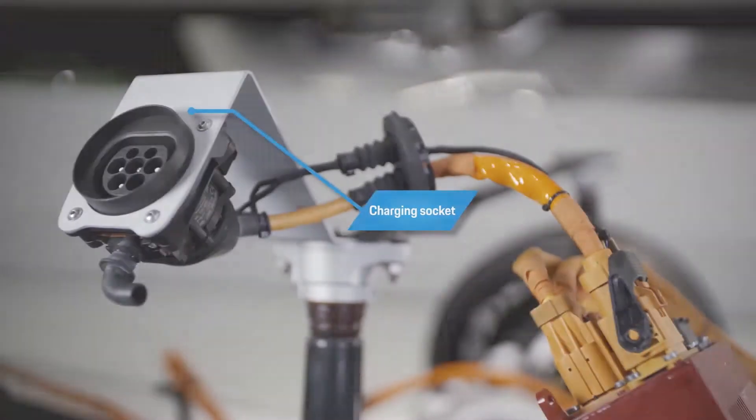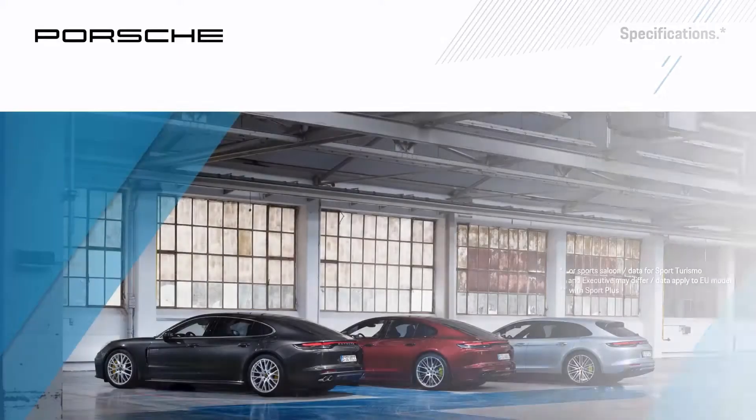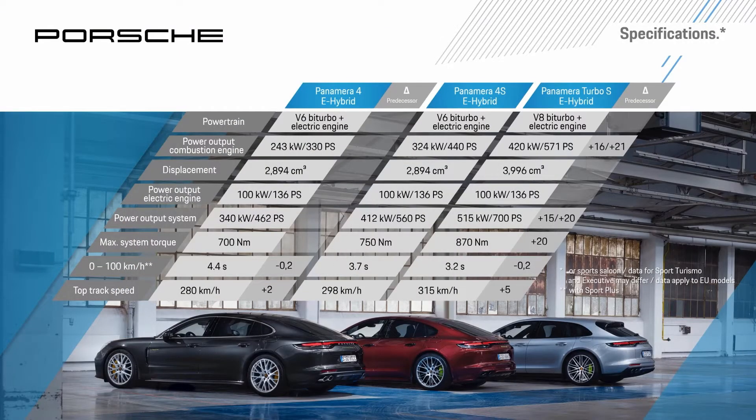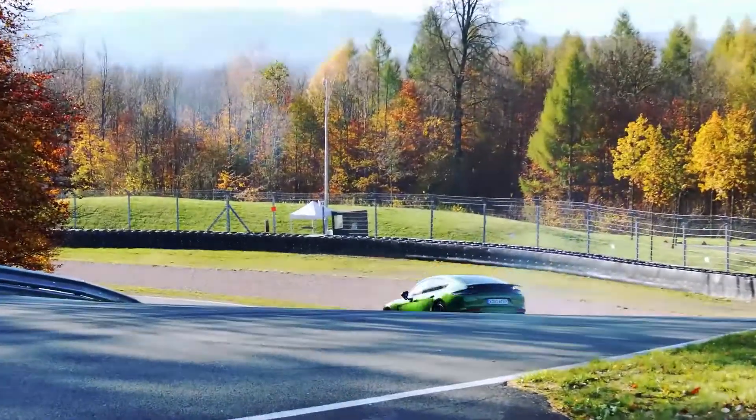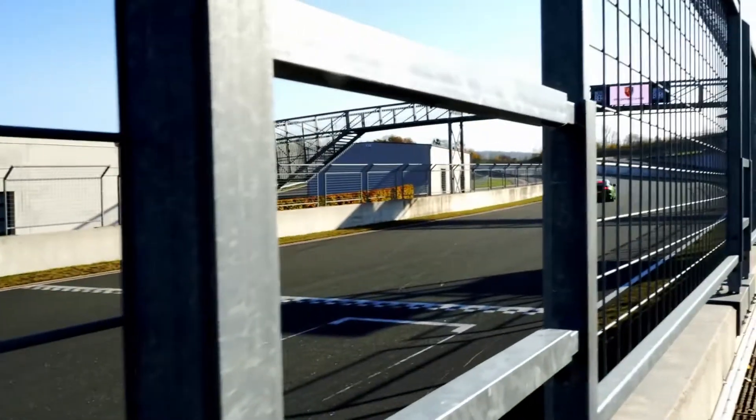The bandwidth of the three Panamera hybrid models is truly enormous, as borne out by the technical data. System output now stretches from 462 hp to 560 hp all the way to 700 hp. Particularly impressive are the increased performance data of the top model, the Turbo S E-Hybrid: it generates 870 Nm of torque, accelerates from 0 to 100 km/h in 3.2 seconds, and has a top speed of 315 km/h.